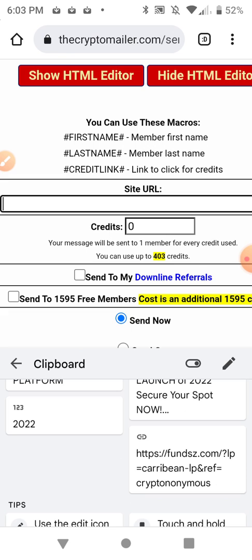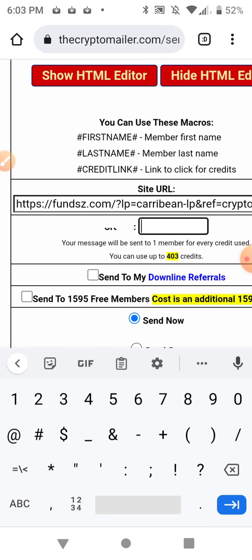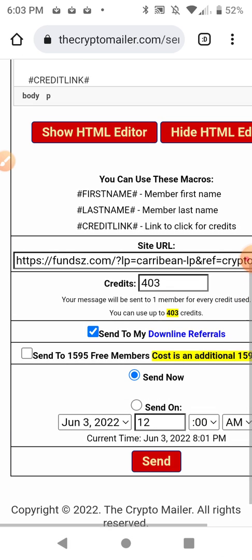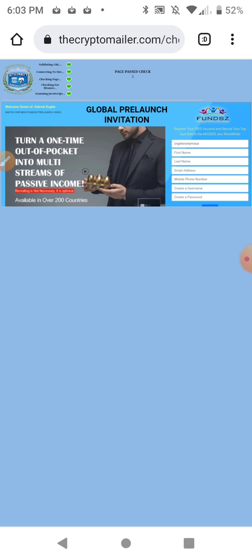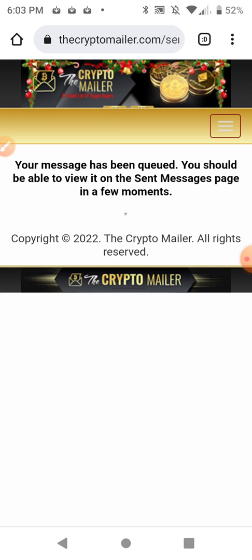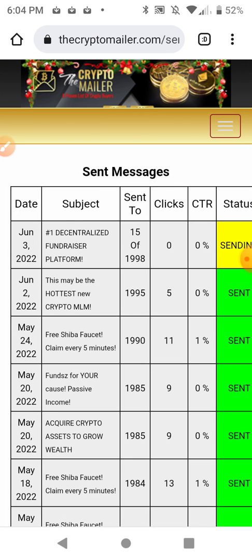I'll use 403 credits, send to my downline referrals, send to the 1,595 free members, and click send. If your website does not show up in the preview here, don't send it — because nobody's going to see it. They'll click the link and it'll bring up a blank page, so make sure it loads, then click confirm. My message has been queued. I go to sent messages in the mailer and it shows: sending, sent to 15 out of 1,998 members.